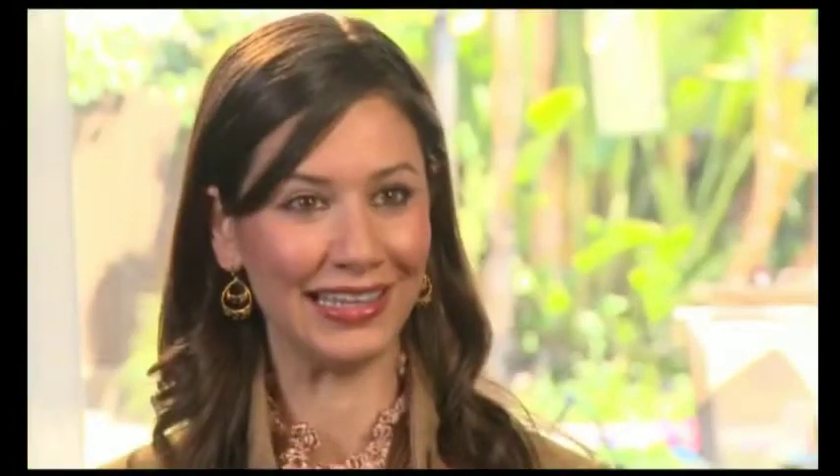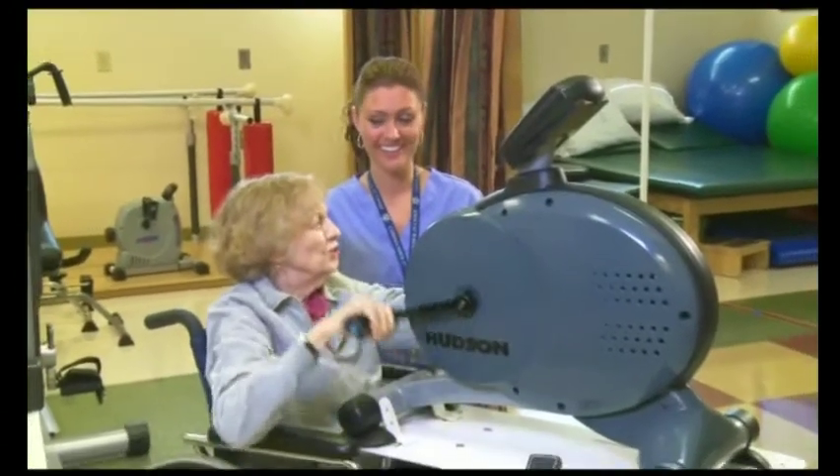We actually have a definition for service — each letter in SERVICE stands for something. The S is for smile; you always want to smile. Anytime somebody comes into the facility, you smile at them. E is for eye contact — you must make that eye contact with people as you're smiling.